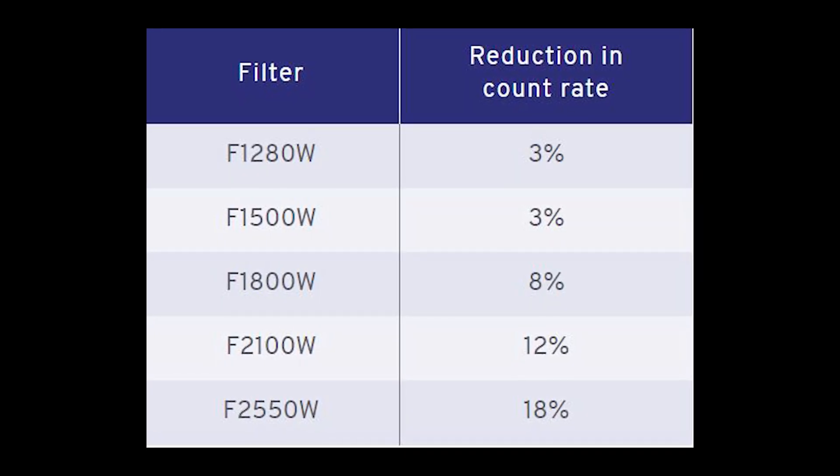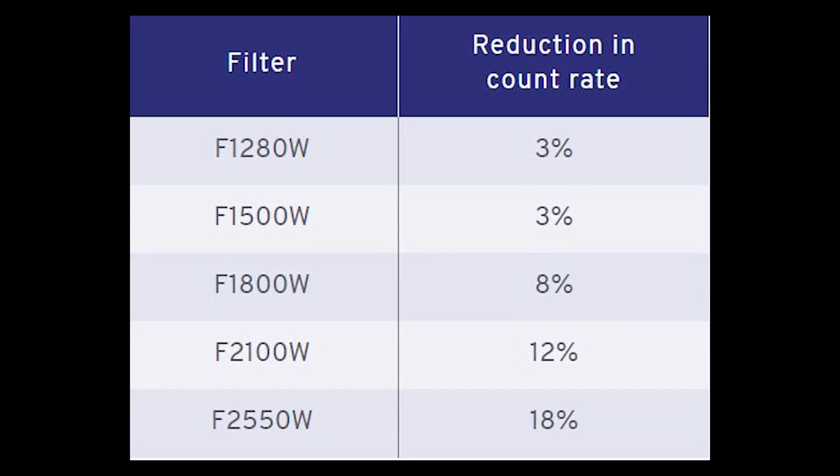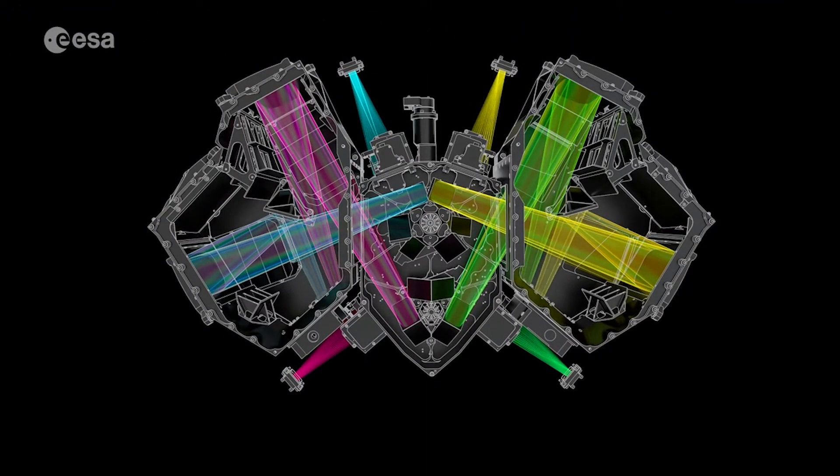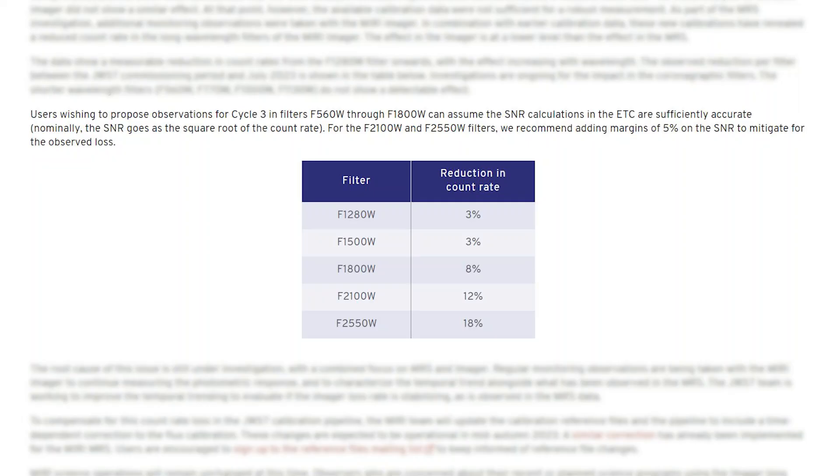The data show a measurable reduction in count rates from the F1280W filter onwards, with the effect increasing with wavelength. The observed reduction per filter between the JWST commissioning period and July 2023 is shown in the table. Investigations are ongoing for the impact in the coronagraphic filters. On the bright side, the shorter wavelength filters do not show a detectable effect. Users wishing to propose observations for cycle 3 in filters F560W through F1800W can assume the SNR calculations in the ETC are sufficiently accurate.